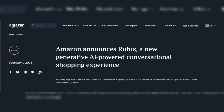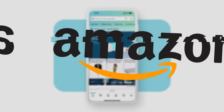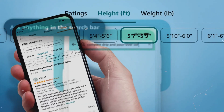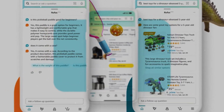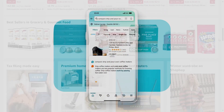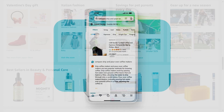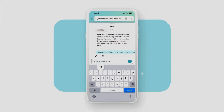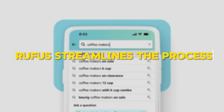Amazon is beta testing Rufus, a new AI assistant designed to revolutionize shopping on its app. Rufus, built on unique data from retail stores, dives into customer reviews, Q&As, and web information to find exactly what you need. Rufus is more than just a search tool — it's an expert shopping assistant trained on Amazon's vast product catalog and external web data. Whether you're comparing products, seeking specific item details, or exploring general shopping queries, Rufus streamlines the process.